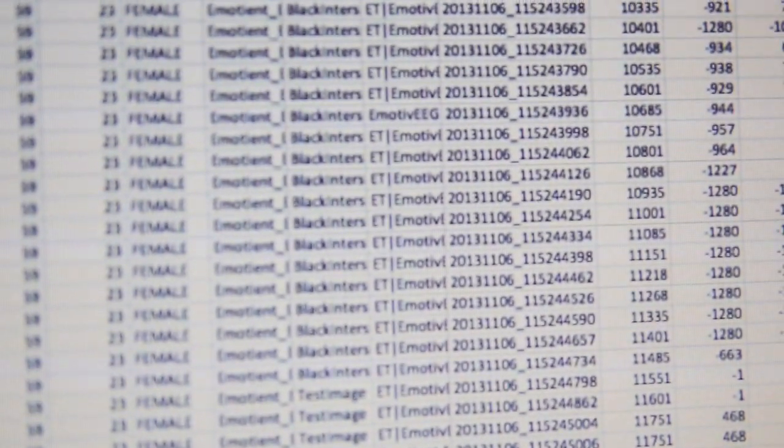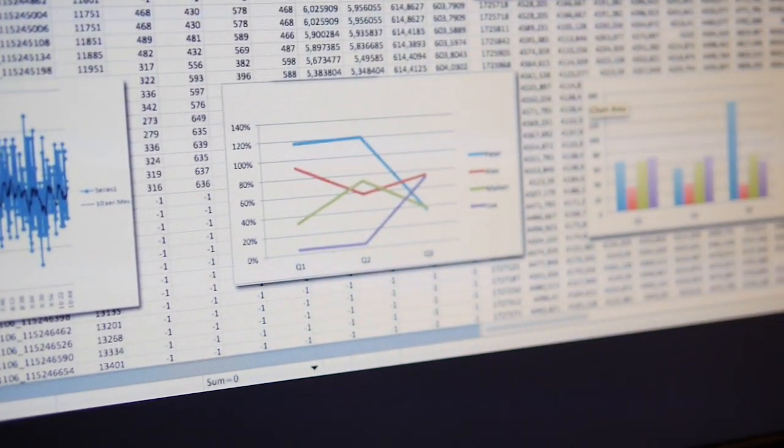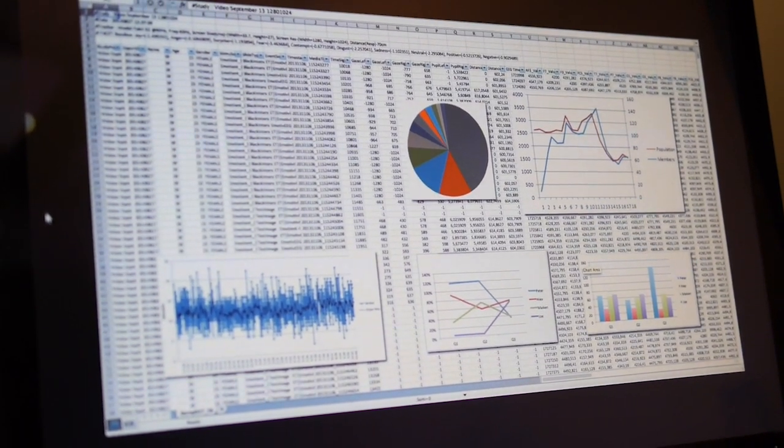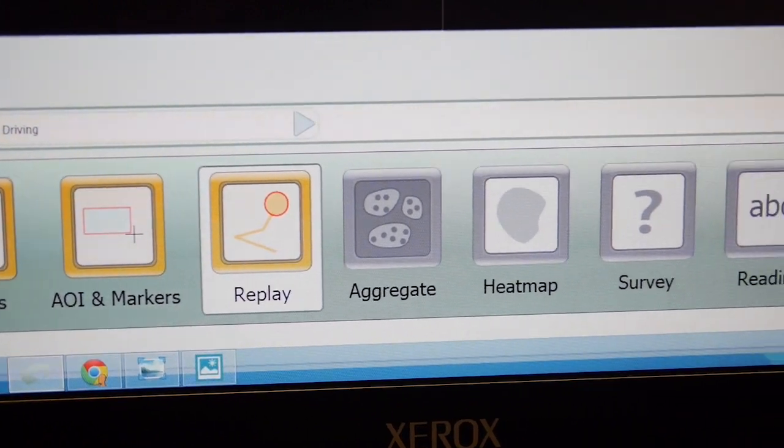Having more information streams integrated into the same tool simplifies our understanding of what's going on. We can put out publications faster — we don't have to spend weeks or months coding data and trying to line up the time on different data streams. We can turn out papers faster, and with all the new information we can have more thorough research. It's really important that the data be good, that all your data is synchronized, and that the tool chain is well understood and completely transparent.